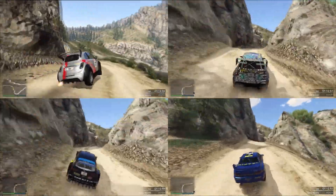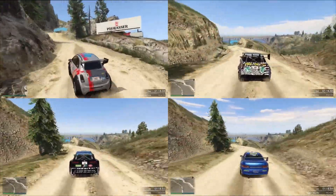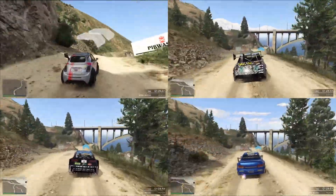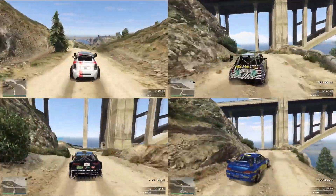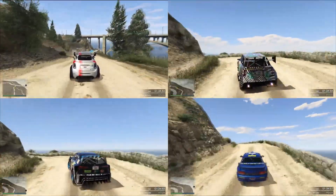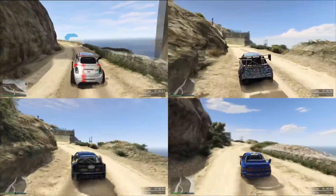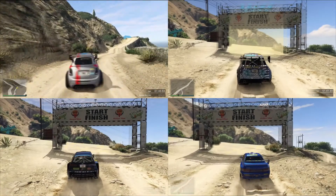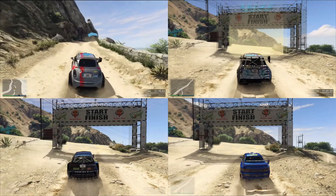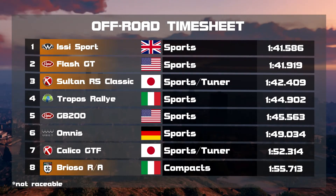I think it will be pretty close between the EZ Sport and the Flash GT. Sultan RS Classic also not too far behind — so despite the brakes, it is still performing all right. With better brakes the RS Classic would really be a great competitor here, and even without them, it is. On towards the last bit — it looks like the EZ Sport will just finish ahead of the Vapid Flash GT. The Flash GT was losing the back end a little bit there; it was harder to tame than the EZ Sport. So EZ Sport wins ahead of the Flash GT, then the RS Classic and then the Brioso RA.